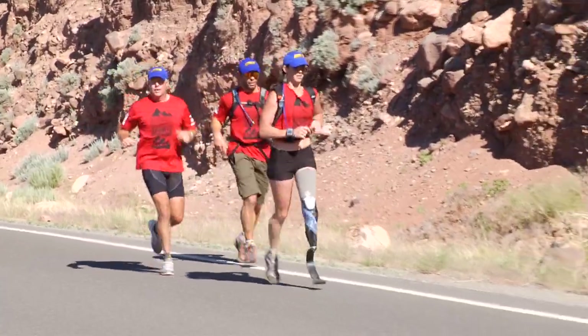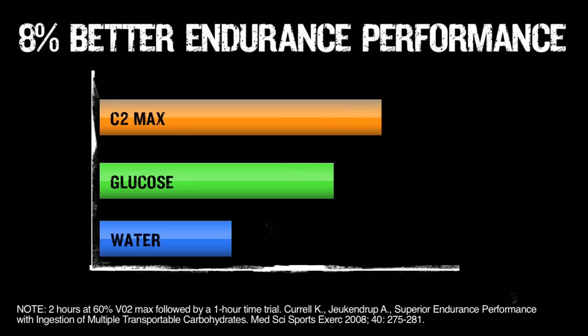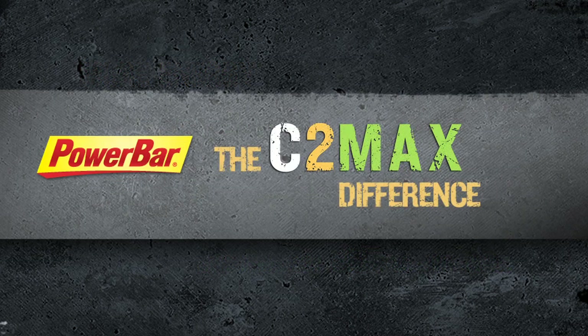Research has shown that with C2MAX as the fuel source, cycling time trial performance was improved 8% over glucose alone. More energy to muscles and improved endurance performance — that's the C2MAX difference.